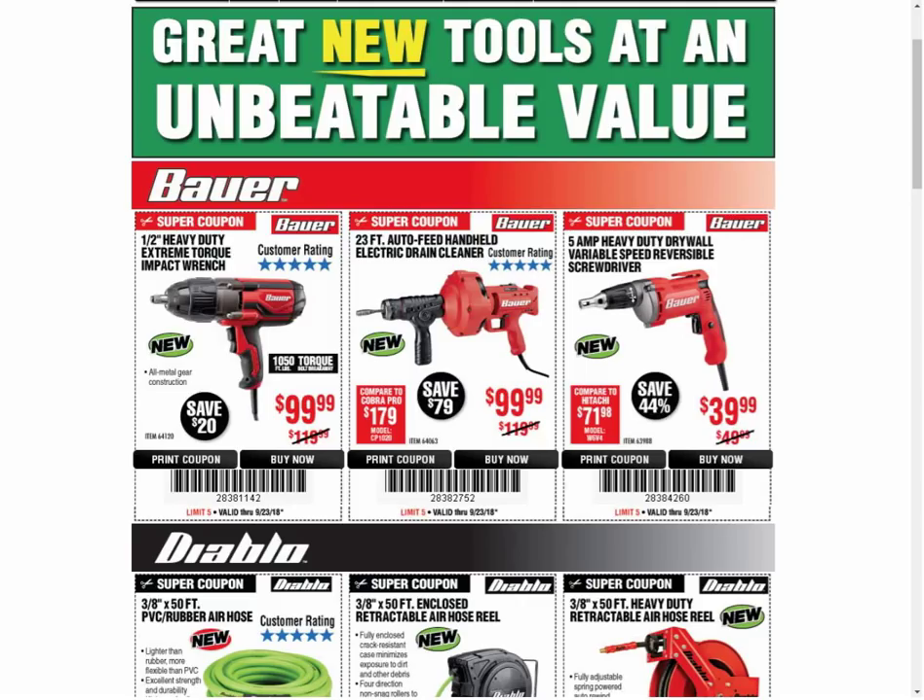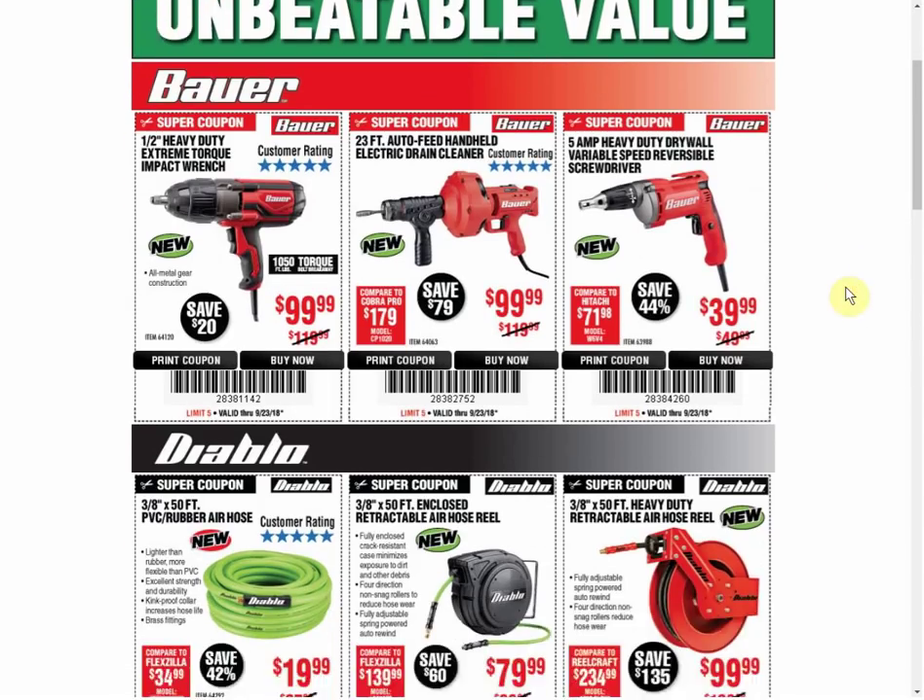Hey guys, welcome back to the Circleville YouTube channel. I have some more Harbor Freight coupons for you. This coupon email is actually pretty small but it has a ton of really good coupons, including some first-time and never-before-seen coupons. We're going to go through that and show you the best deals. Then I have a couple of deals from my website — they're both DeWalt deals.